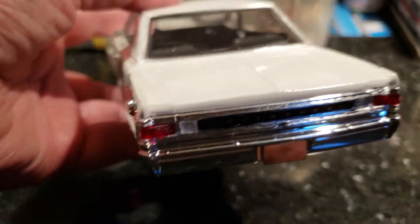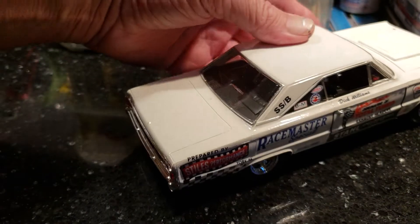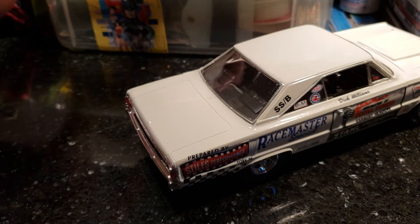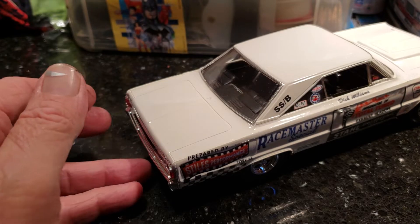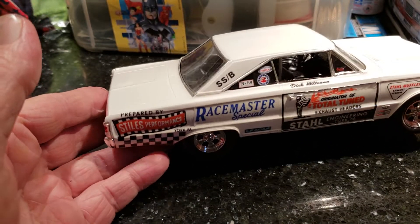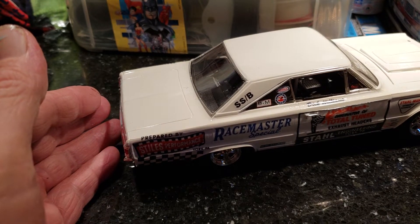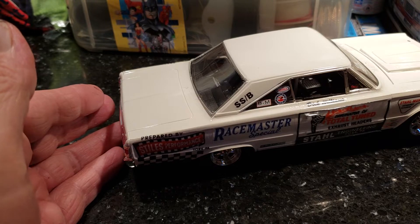I made that mistake on a real nice build I did — the King Kong altered, or Anglia. I even chopped the top and everything, put a lot of work into that car, got the decals, never realized it — the car was red and I put them on and you couldn't see them. I was so angry.